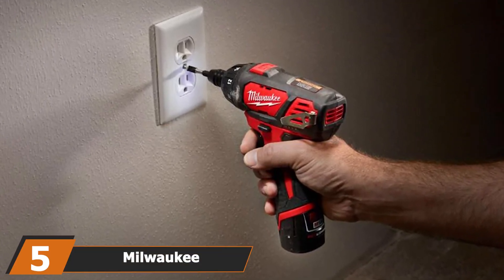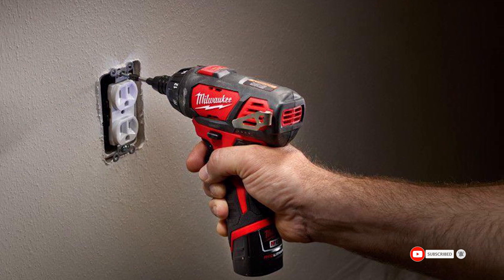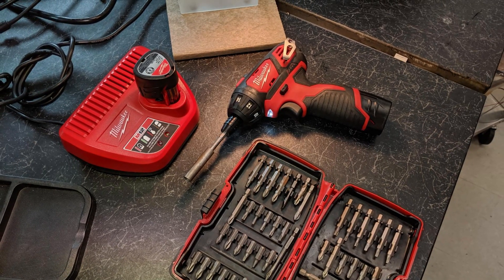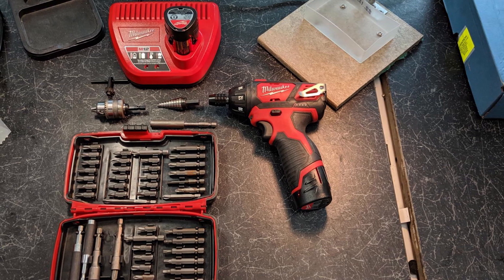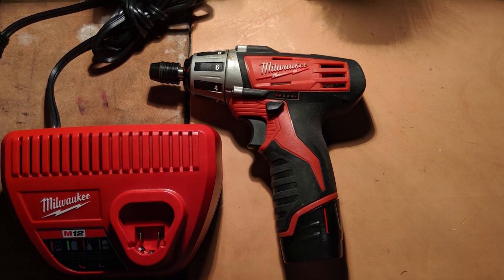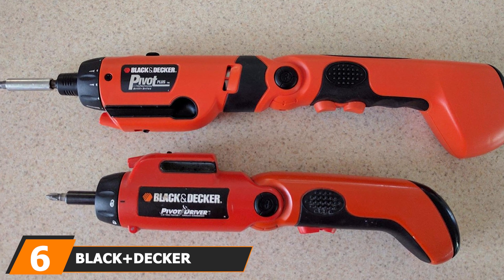The number five position is held by the Milwaukee 2400-120 M12 cordless screwdriver. Red and black means business — this is a 12-volt lithium-ion screwdriver with a 0.25-inch hexagonal bit and a pistol grip style handle. It has an RPM of 500 and a convenient LED light to indicate charging needs. Small and compact with a plastic mainframe weighing just under two pounds, there are also plenty of extra accessories available separately to enhance its range of uses around your home.